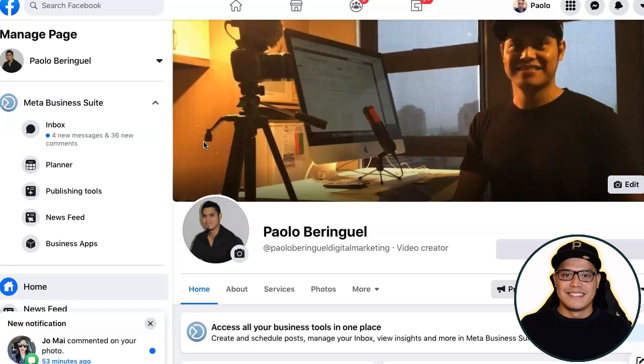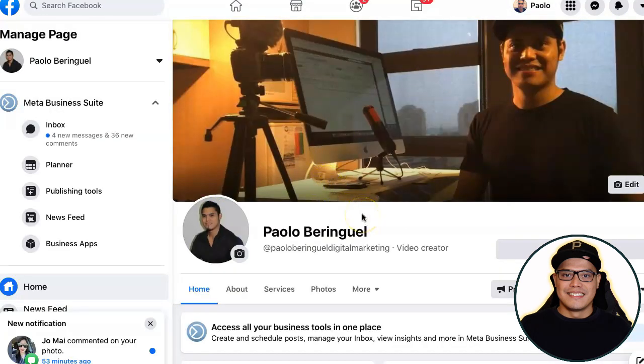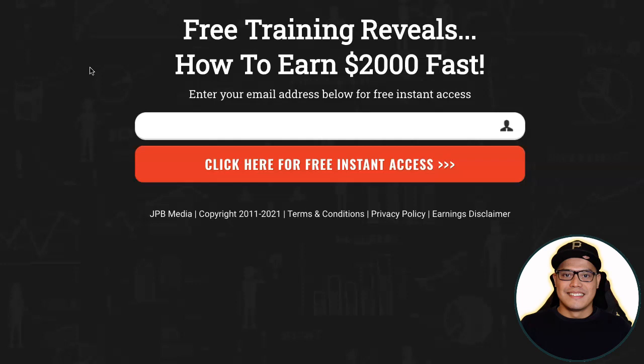If you have any questions, put them in the comment section below and I will answer them. I've also put the link to my Facebook page in the description. Message me on Facebook if you have any questions or want to join this system — I'm here to coach, guide, and mentor you. Put your email address into the free training page, follow the steps, get your campaign up and running, and start getting the big $2,000 commissions with affiliate marketing. Thank you for watching and God bless.